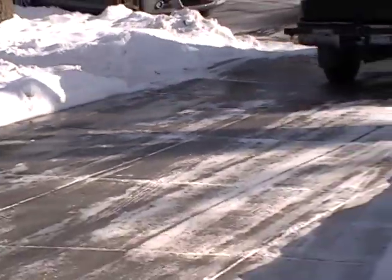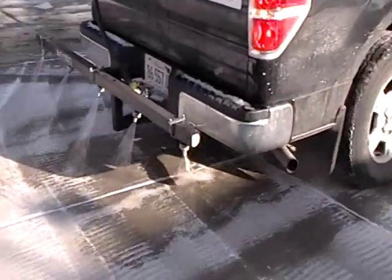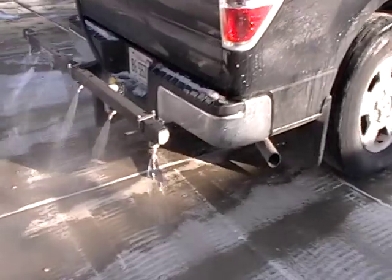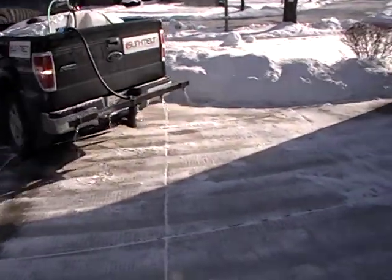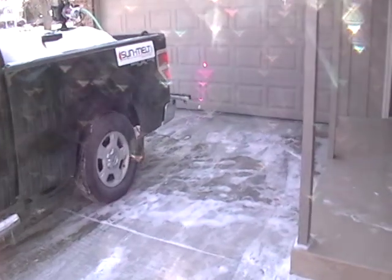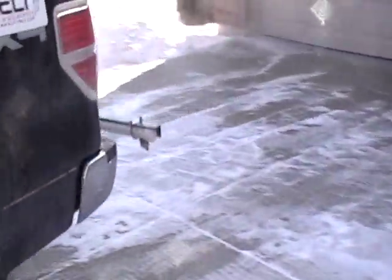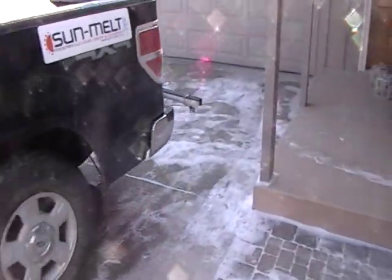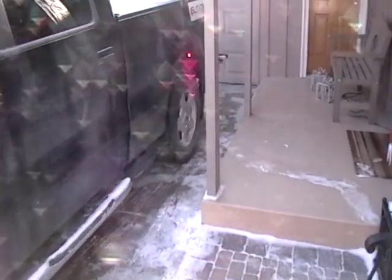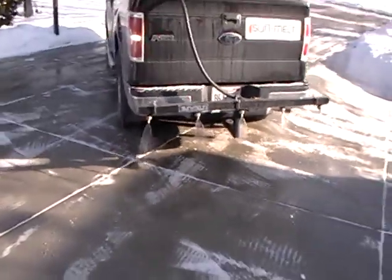Where we were already at, it's already melting. There's a big little pile of ice right here by the front. There's a bit of spray.